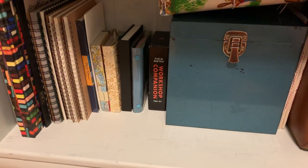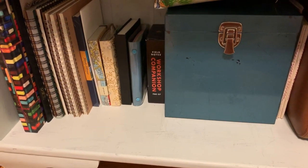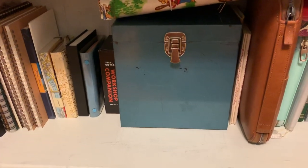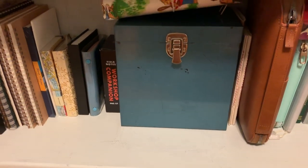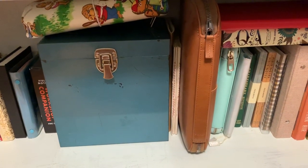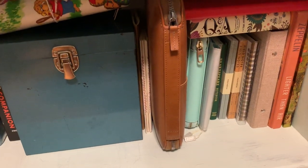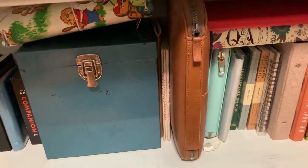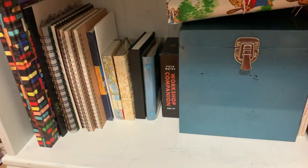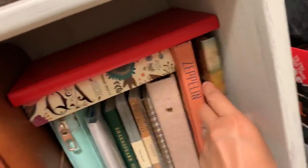The only thing not included here is my traveler's notebook inserts, and that's only because I go through those as my everyday journal. The rest of these are more like things I'll grab for projects and creative writing, and then once in a while I'll use some of these notebooks as my main journal to get them used up. Starting here, I still have a Hieronymus Bosch notebook.